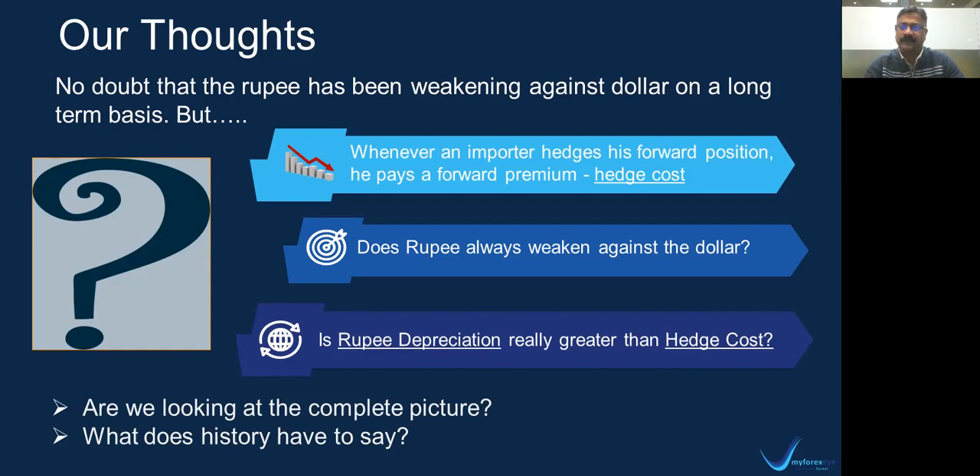The third question is: is rupee depreciation actually greater than the hedge cost? What we want to give as food for thought is — whenever an importer hedges, he pays a hedge cost. If he does not hedge, the risk he faces is the rupee weakening against the dollar. So what we actually need to analyze is how the rupee has behaved against the dollar on a long-term basis, and how the hedge cost has behaved on a long-term basis. It is a comparison between the dollar INR hedge cost and the rupee weakening on a long-term basis.